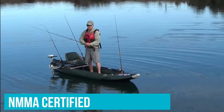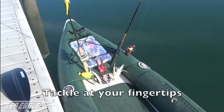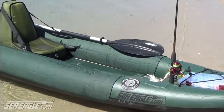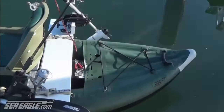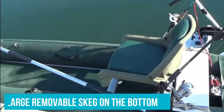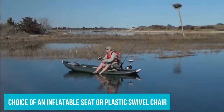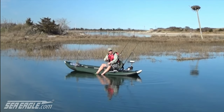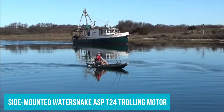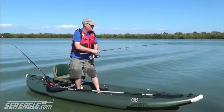The kayak is NMMA certified. Another distinctive feature of the 385 FTA is its low profile — the side tubes are only 10 inches or 24 centimeters high, which means you don't get pushed around by the wind as much, a common disadvantage for most inflatable kayaks. Performance is further improved thanks to a large removable skeg on the bottom. Sea Eagle offers multiple configurations of the 385 FTA, including a choice of an inflatable seat or plastic swivel chair, a tandem package with two high-back seats, and even a version with a side-mounted WaterSnake ASP T24 trolling motor. Each version comes with a paddle, or two paddles in the tandem configuration.